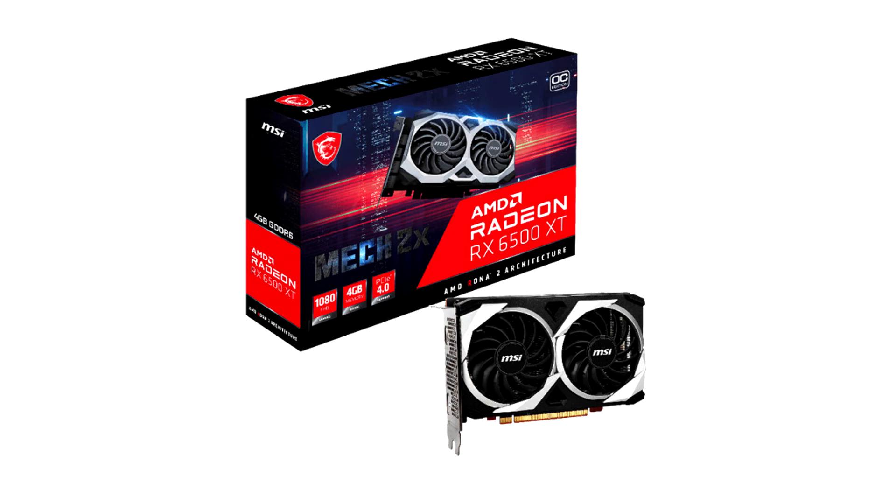Built upon the breakthrough AMD RDNA 2 gaming architecture, AMD Radeon RX 6500 XT graphics cards are engineered to deliver great gaming performance with remarkable efficiency.